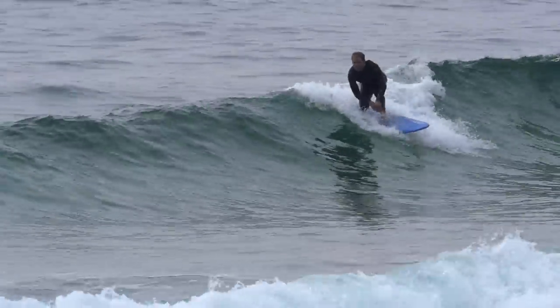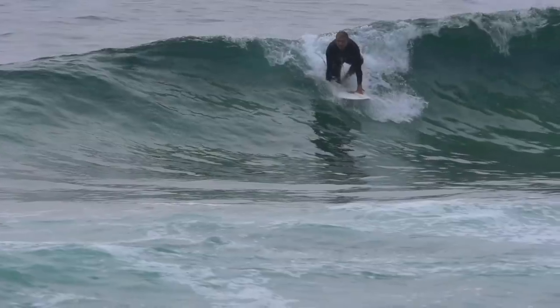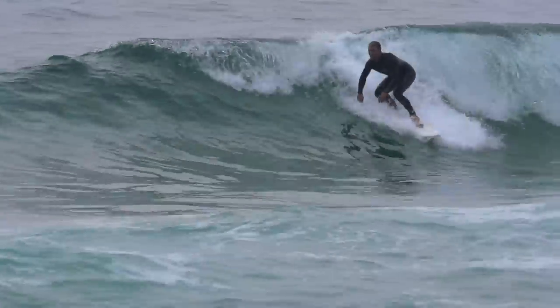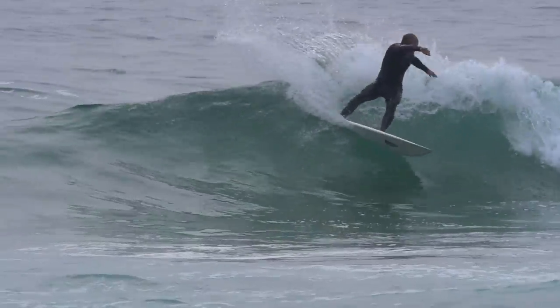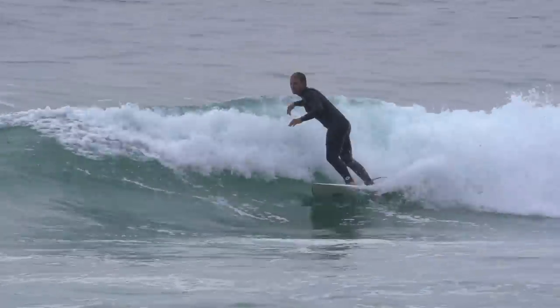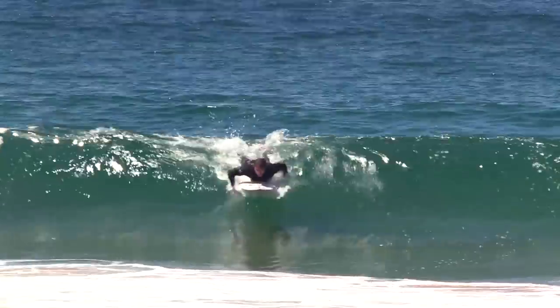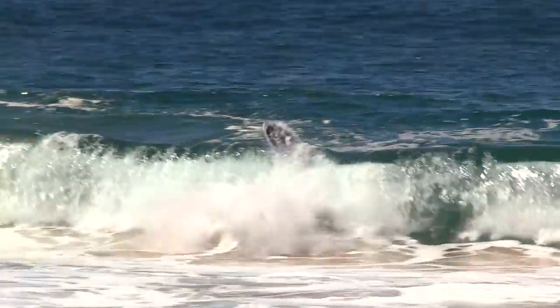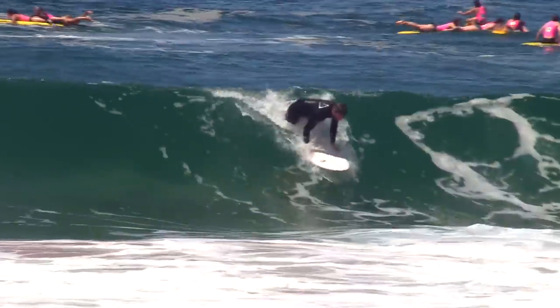The takeoff is arguably the most important skill in surfing — not just for beginners or intermediate surfers, but for advanced ones too. Many surfers pop up ineffectively even after years of practice, and as a result waste waves, fall off, or worse yet, get hurt.